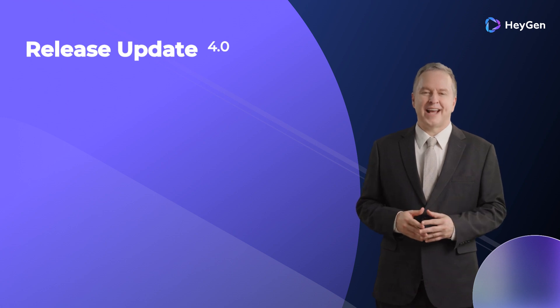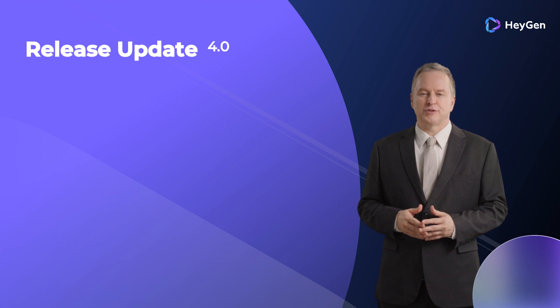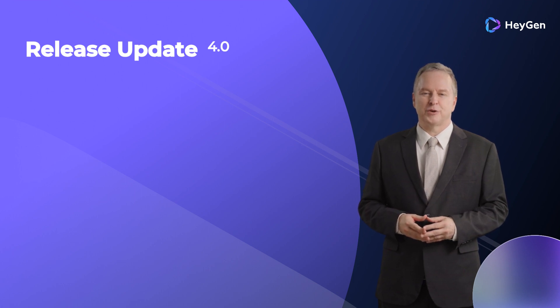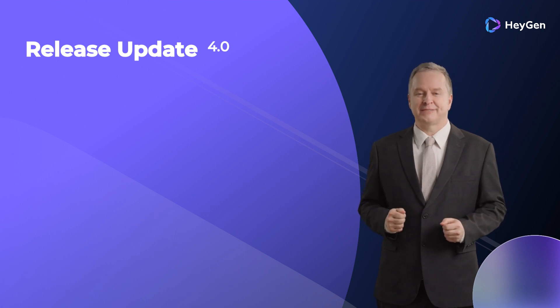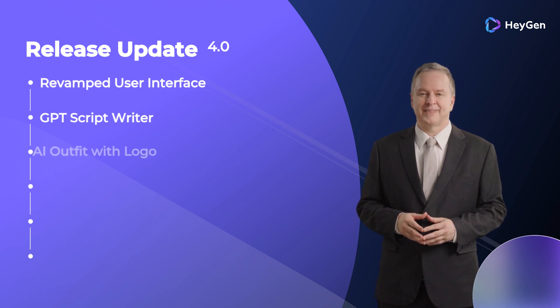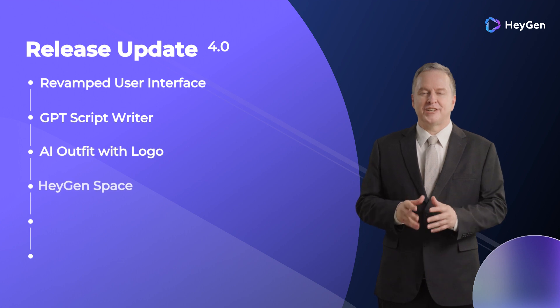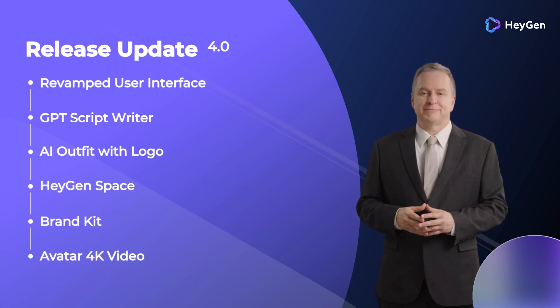Hi everyone, this is Edward from HeyGen. After a month of preparation, we are thrilled to introduce HeyGen 4.0, in which we have added a range of new team collaboration features. Today, we will mainly introduce the following ones: Revamped User Interface, GPT Script Writer, AI Outfit with Logo, HeyGen Space, Brand Kit, and Avatar 4K Video. It seems like there's a lot of content to cover — let Leah dive right in and start introducing these features to you.